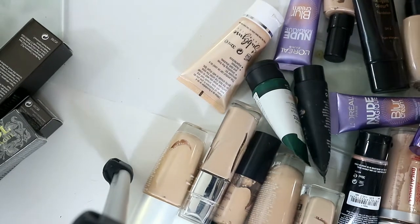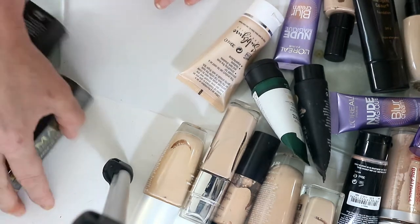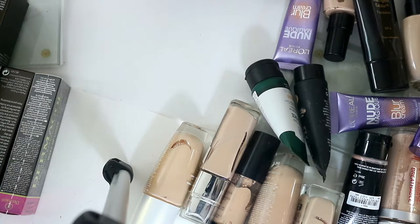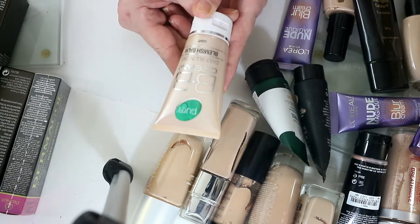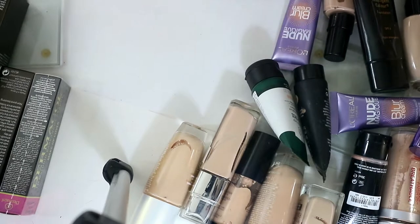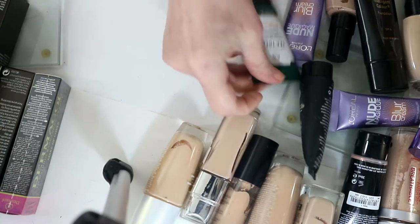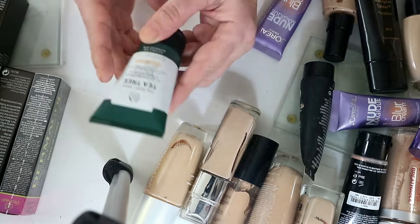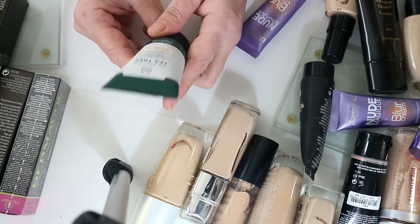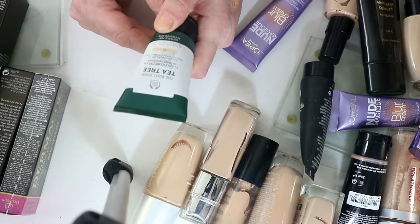Starting off, I know for a fact I'm never going to use this BB cream daily all-in-one blemish balm. I bought this about a year ago and it's just not nice at all, so definitely getting rid of that. This is the Body Shop T2 BB cream — I've used this in my mixing foundation but I technically haven't given it a proper go, so I'd like to at least give it a try this summer.